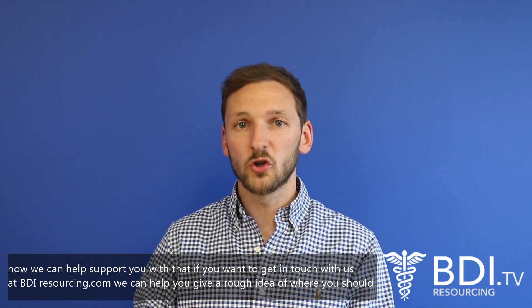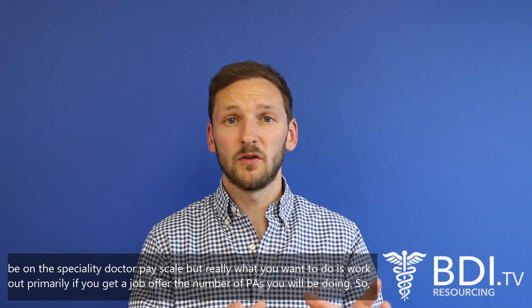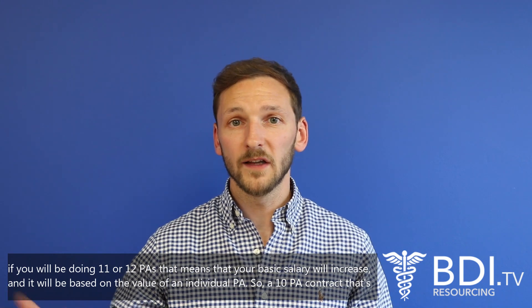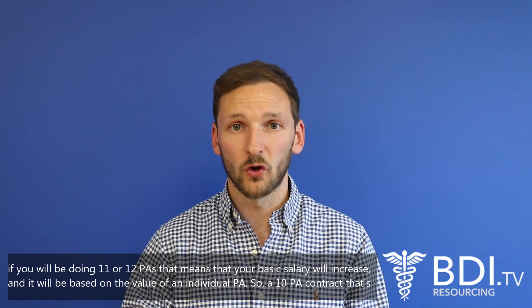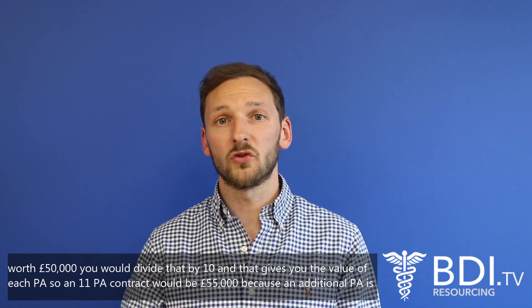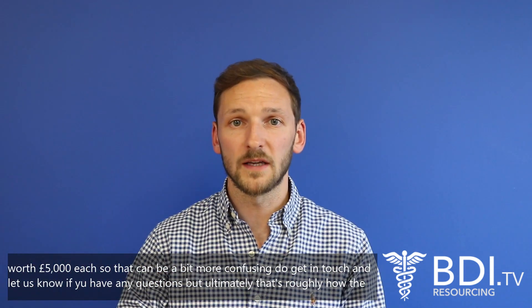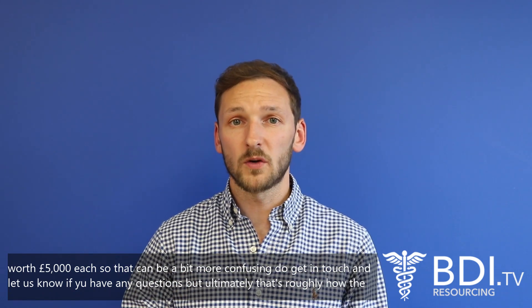We can help support you with that — get in touch at bdresourcing.com. When you receive a job offer, work out the number of PAs you'll be doing. If you're doing 11 or 12 PAs, your basic salary will increase based on the value of an individual PA. For example, a 10 PA contract worth £50,000 divided by 10 gives you £5,000 per PA, so an 11 PA contract would be £55,000. It can be a bit confusing, so do get in touch if you have any questions.